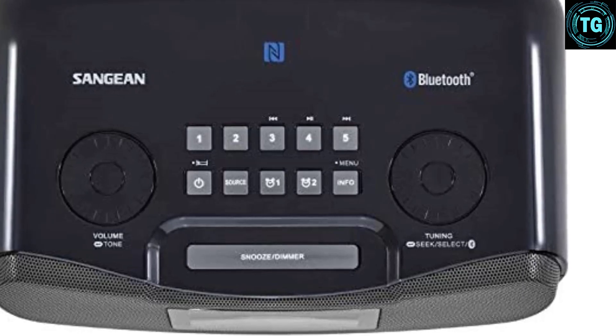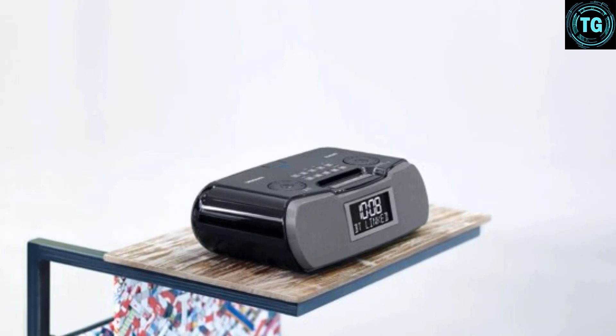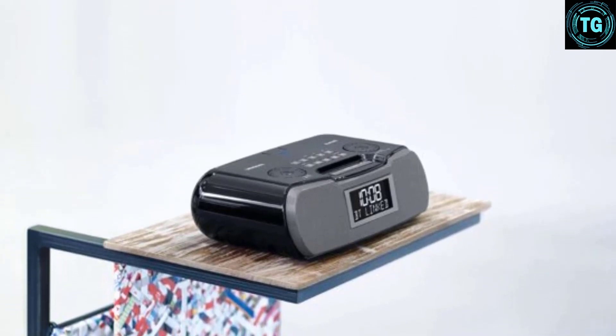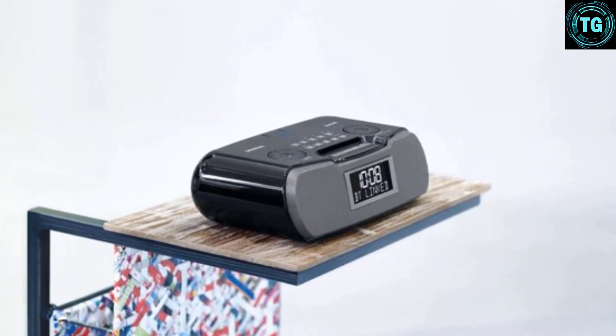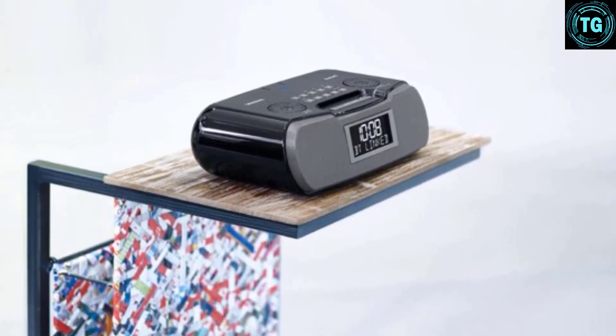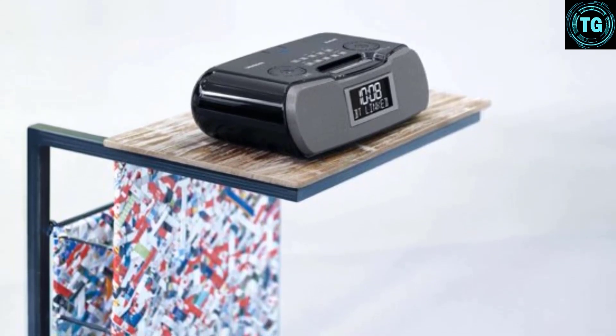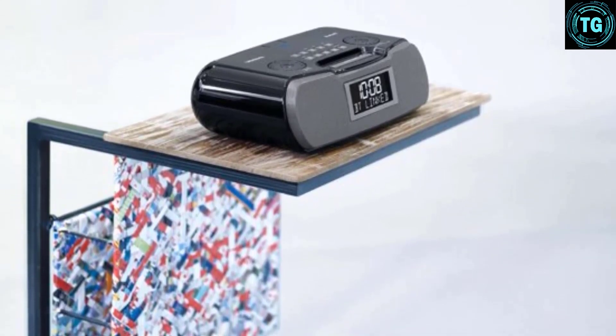Bluetooth connectivity, excellent speakers, and lots of alarms and options come with a price, making this one of the more elaborate and expensive models we tested. It is also one of the largest units we've tested, so users with smaller nightstands or bed tables may opt for something with a smaller footprint. However, our testers kept coming back to the awesome sound provided by the Sanjian, making this one our favorite.